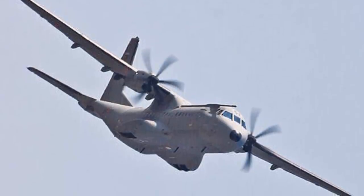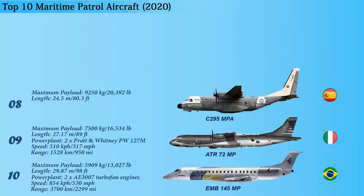The C-295MPA is also fitted with an advanced integrated avionics system, and the power plant integrates two PW-127G turboprop engines. The aircraft can reach a maximum speed of 480 kilometers per hour and can patrol a range of 3,333 kilometers.